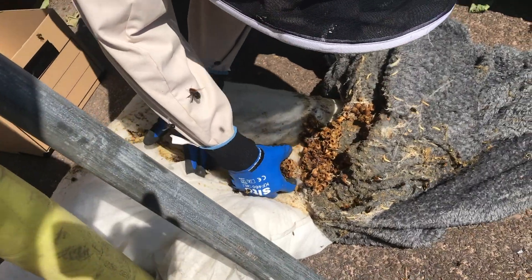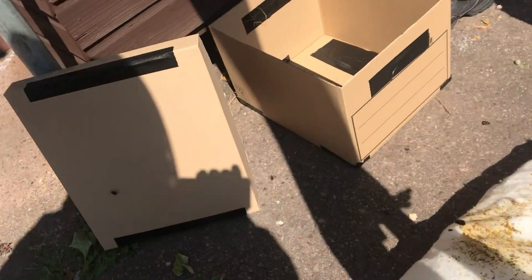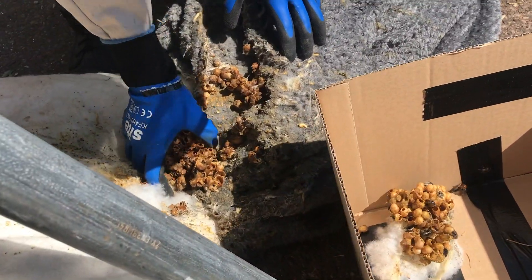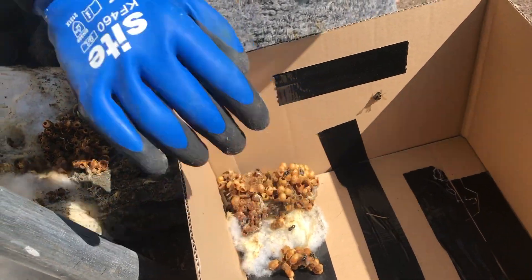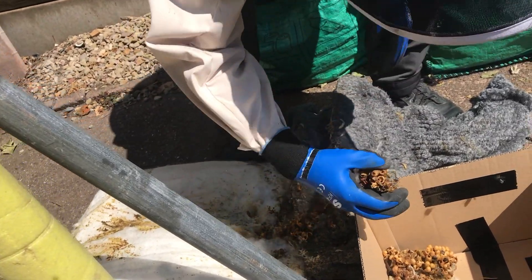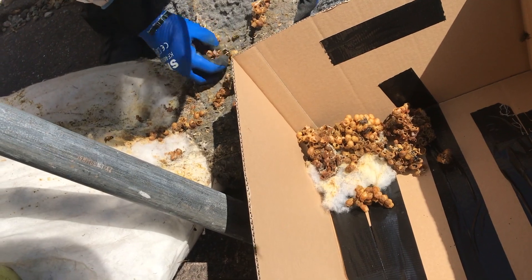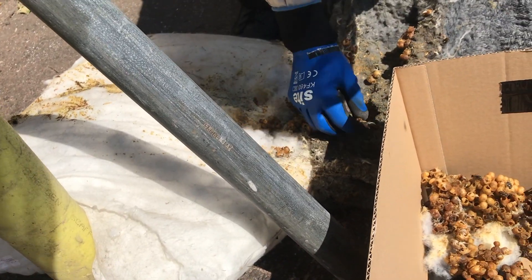It's like weird insulation material. They stand it upright and keep working to get it into the box. The piece with the nest location should probably be left where the nest was. The whole scene looks like something out of a horror movie. The wax moths look nasty. They're not sure what to do with the rest of the material.